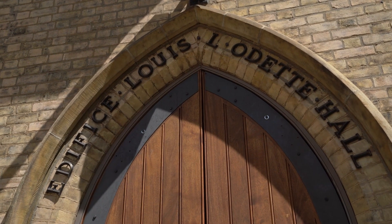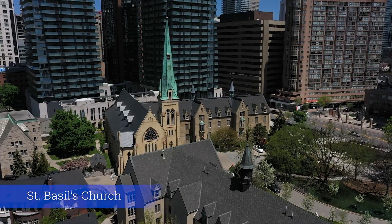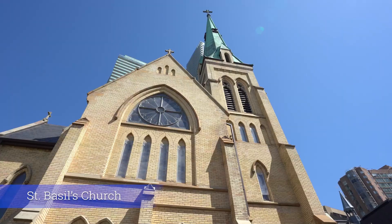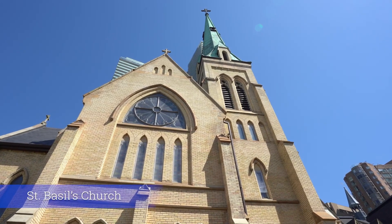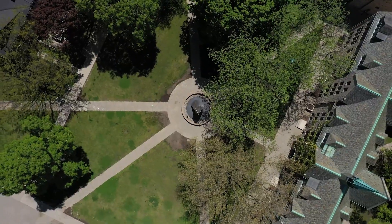Odette Hall is built into the side of St. Basil's Church, which is operated by the Basilian Fathers, the community which founded St. Mike's. A fun fact about the Basilian Parish: it is the oldest operating building on the University of Toronto campus. And that completes our tour of campus. We can't wait for you to see it for yourself.